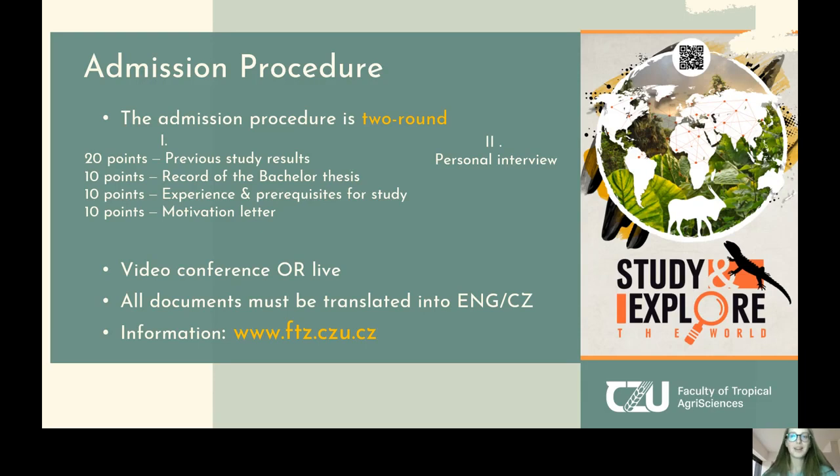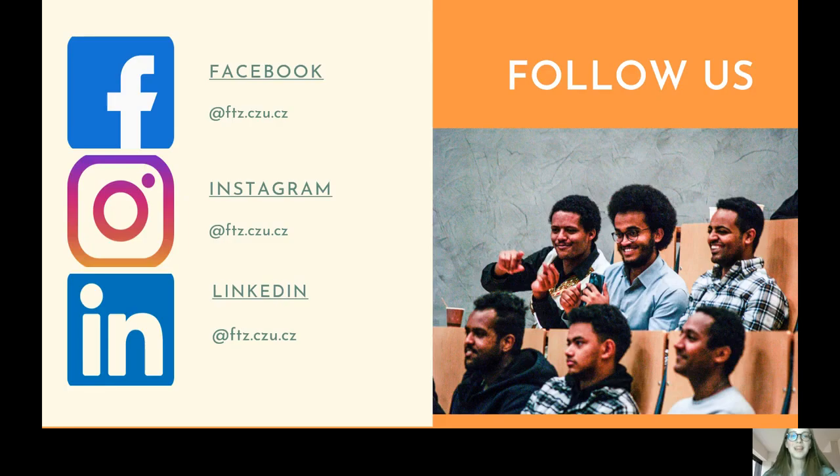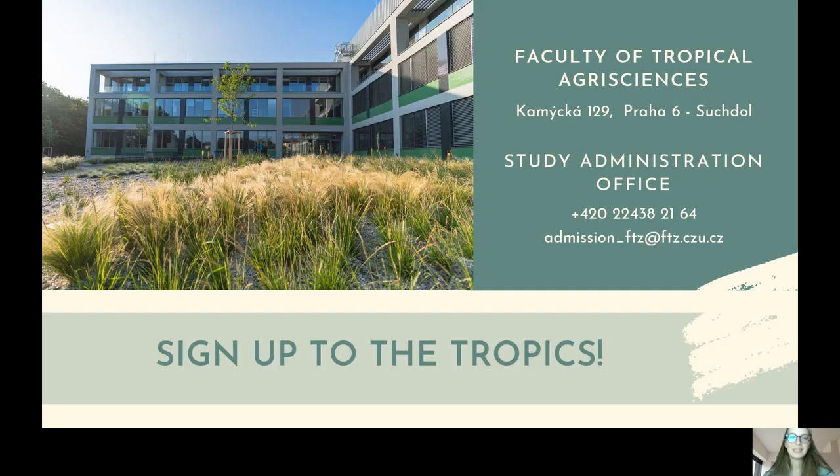You can follow us on Facebook, Instagram, and LinkedIn. You can contact me personally, or contact any course guarantor, PhD student, or master's student currently studying here — we will be happy to answer all your questions. Sign up for the tropics, because you can make a difference and make the world a better place.